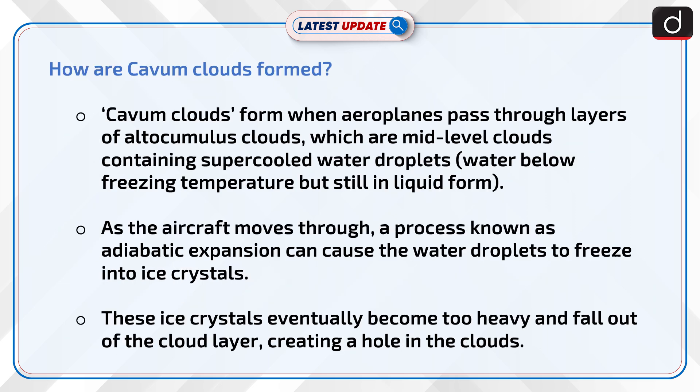Let's now discuss how cavum clouds are formed. Cavum clouds form when aeroplanes pass through layers of altocumulus clouds, which are mid-level clouds containing super-cooled water droplets — water below freezing temperature but still in liquid form.